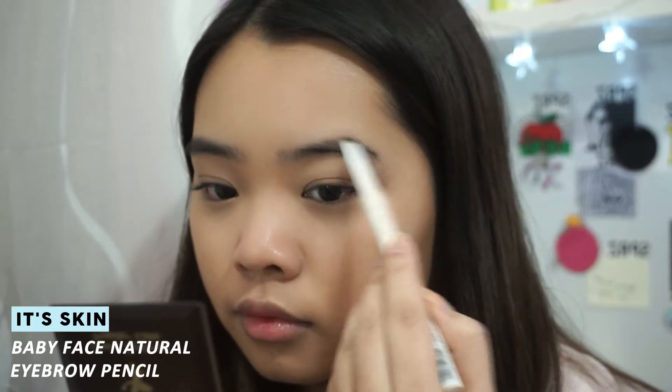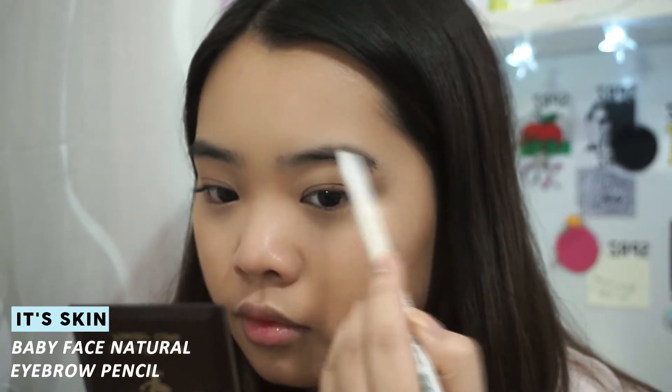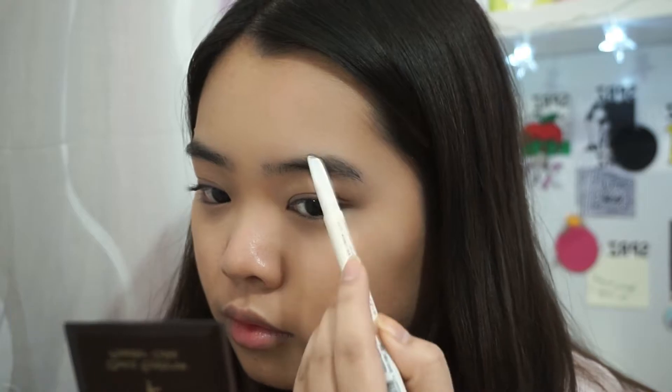For the eyebrows, I'm going to first comb them out and then use an eyebrow pencil just to fill in any gaps. I'm going with my natural eyebrow shape for this look.